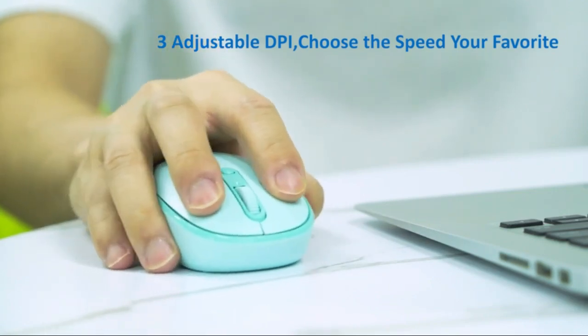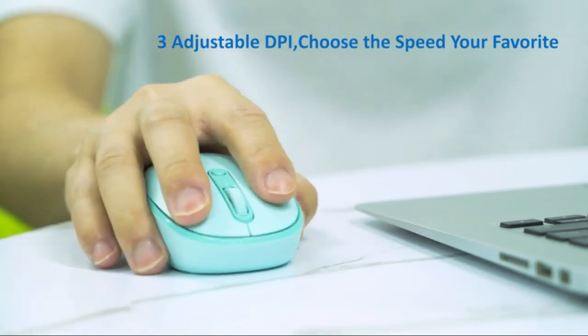Whether you're traveling or working from home, Truec Wireless Mouse is the perfect companion for your device.